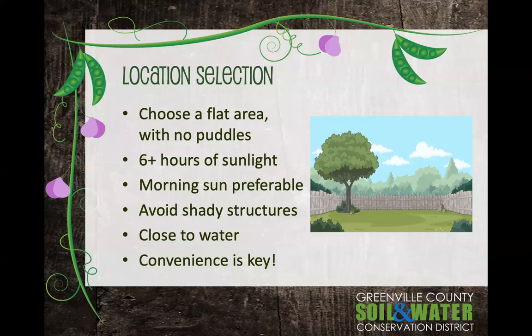First thing is location selection. You're going to want to choose a flat area, because you are putting a box on top of this area. Make sure there are no puddles — if it's a place where water tends to pool, it won't do well, because the roots will sit in that water. You need to have six hours of sunlight, six hours plus. If you have more sun, that's better. If you have to make a decision between morning sun and afternoon sun, morning is better.